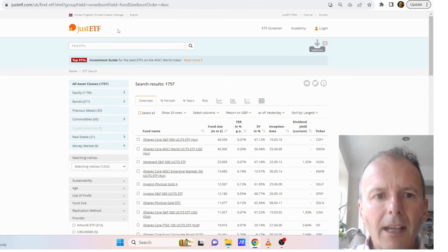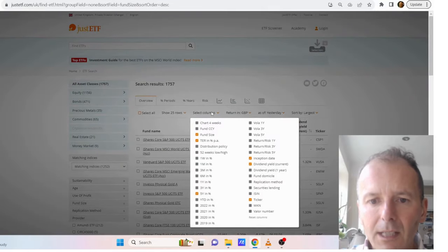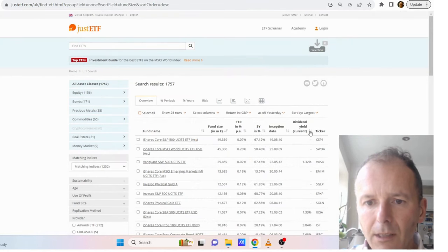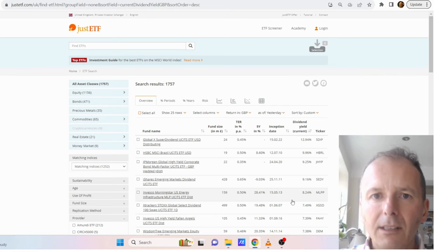Let's look at some high dividend yield ETFs. To do this we go to the website justetf.com, go to select columns from the screener, select either dividend yield current or one year, then we just sort on the dividend yield and here we've got the highest yielding ones and start our analysis.